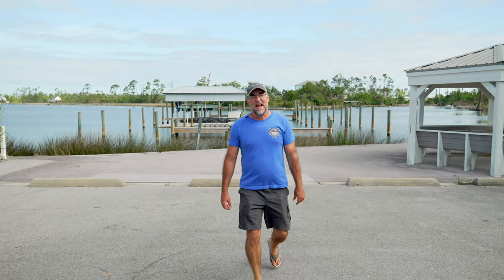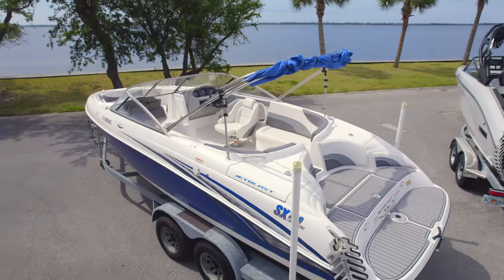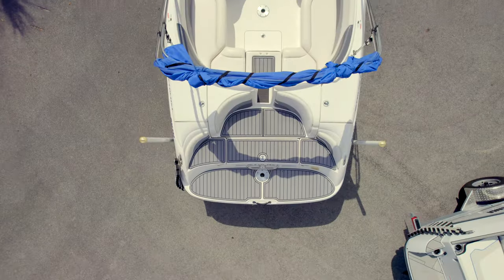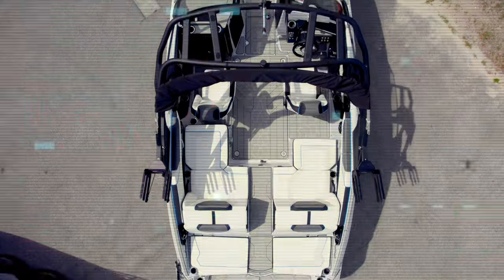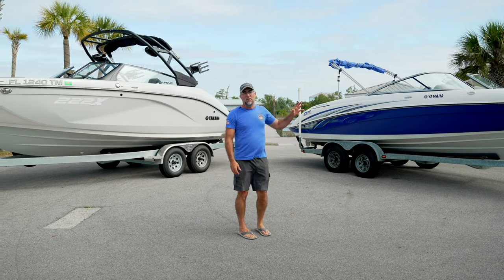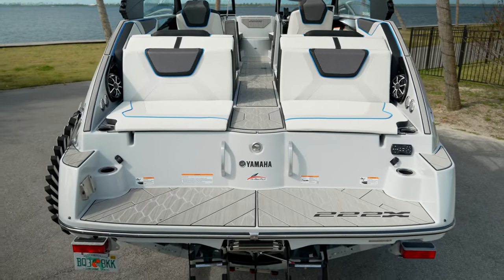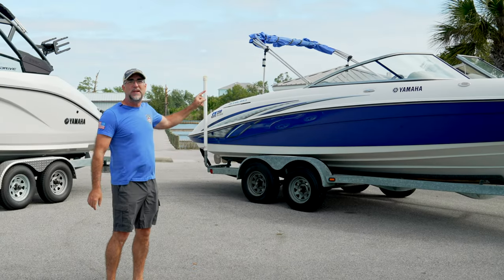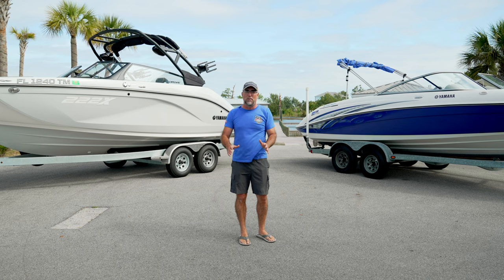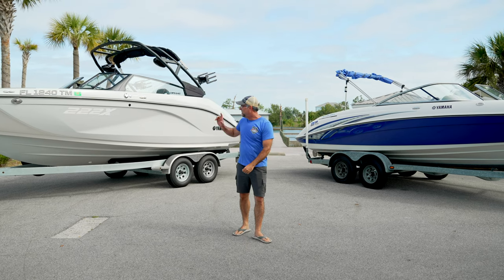Welcome back to the channel. Today we have something super exciting: on my left we have a 2006 SX230, on my right we have a 2023 222XD. We thought it would be really exciting to compare where Yamaha began and where they are now. In 2003, when Yamaha launched this hull, it really changed everything. Yamaha is now the number one boat builder on the planet — it started with this hull. Today we're going to discover where they've come from then until now.